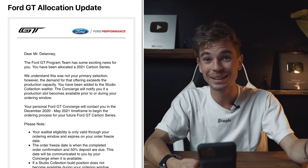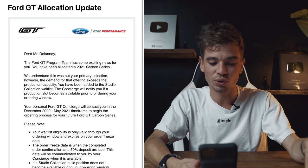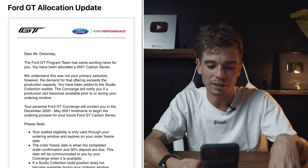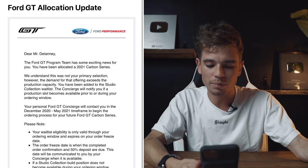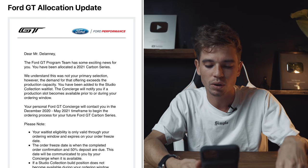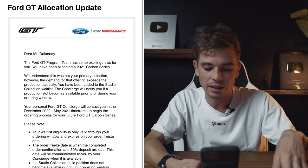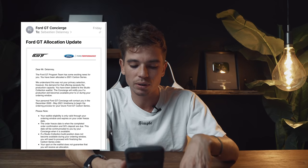So we get this email here. 'Dear Mr. Delaney' — it's rare that they call me Mr. Delaney — 'the Ford GT program team has some exciting news: you have been allocated a 2021 carbon series. We understand that it was not your primary selection; however, the demand for the offering exceeds the production capacity. You have been added to the studio collection waitlist. Your personal Ford GT concierge will contact you in the December 2020 to May 2021 timeframe to begin the ordering process for your future Ford GT carbon series.' So that is that.